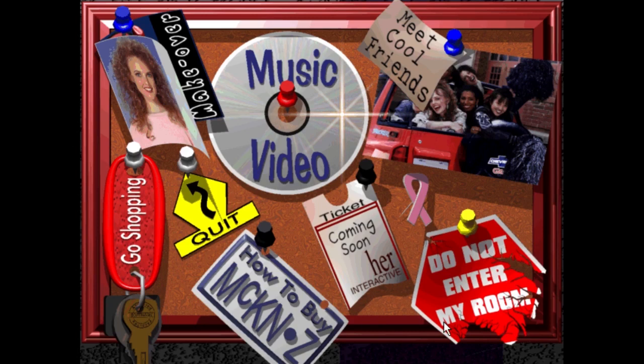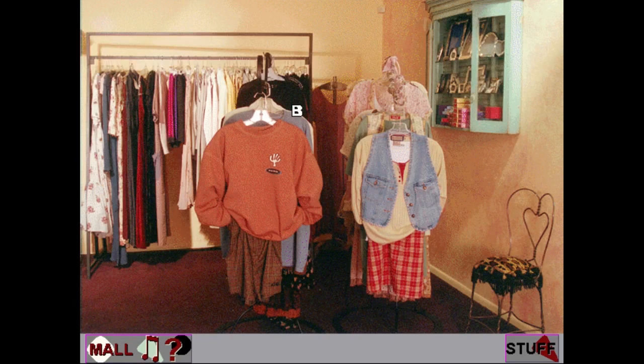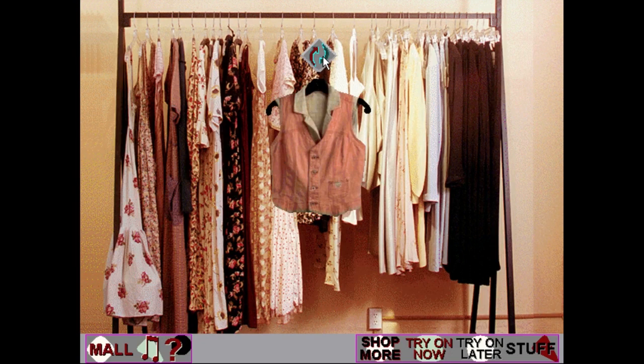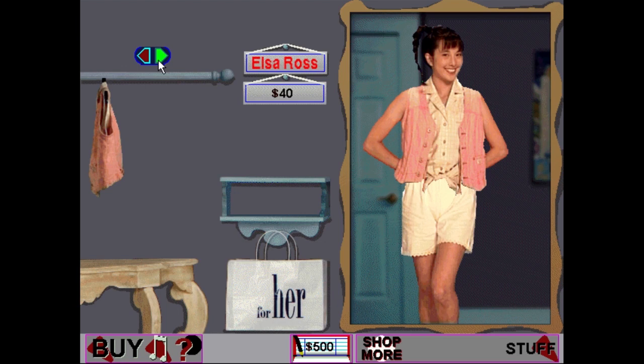So we've done the breast cancer thing, got How to Buy McKenzie, and a Coming Soon section. Before we actually get into the game, let's go shopping. This music is so hype. We got Sam and Libby's, Elsa Ross, Oshman's, Limited 2, Trick Rider. Let's start at the top and go down. Look at that — Elsa Ross. Try on now. Look at that — games for her. That is fantastic. This game is awesome. $40, and I've got a limit of $500. You're going to buy it.